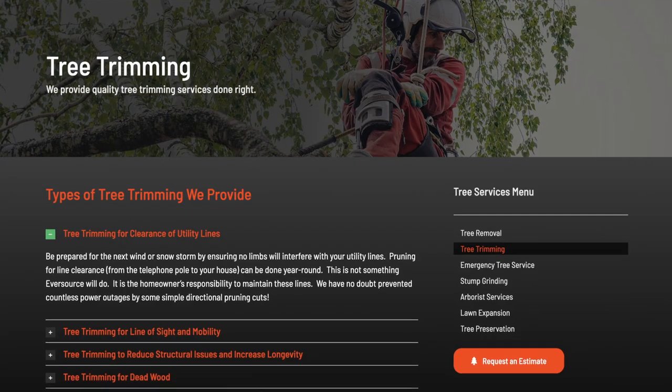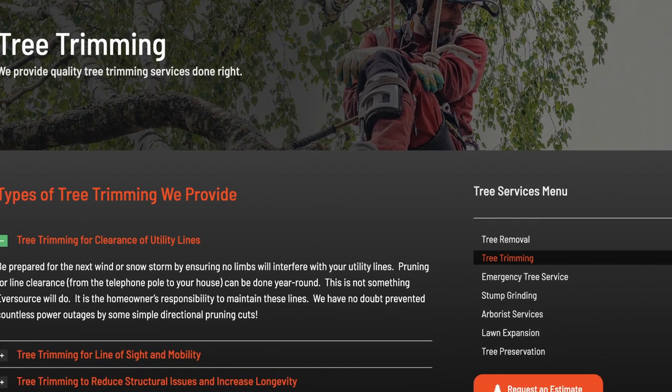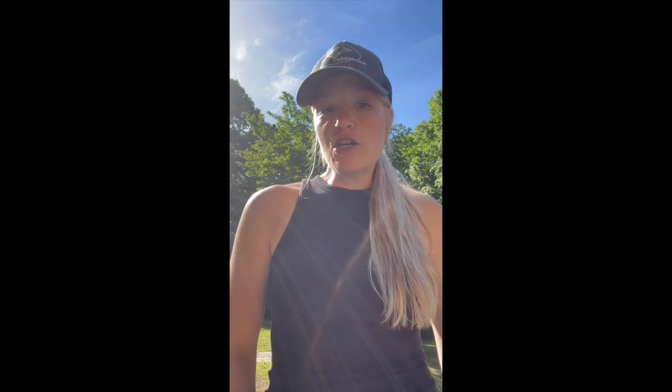Either way, we're here to help. Arbortech Tree Service offers tree trimming services. When you're planting a new tree, it's important to get a professional out to start developing a healthy and sound branching structure. You want to start training the tree's structure at a young age — it could be just a few snips here and there as the tree is growing and developing — and that can go a long way in giving you a long-lasting part of your landscape.